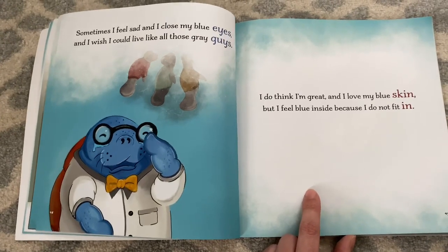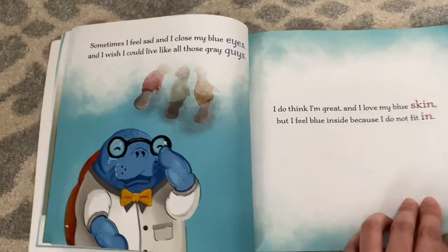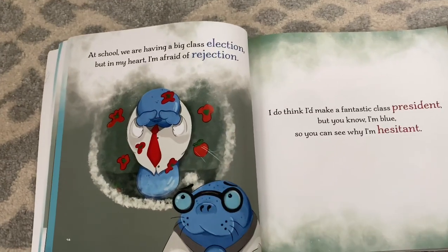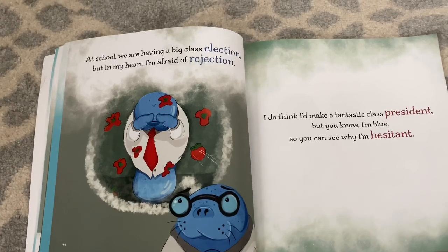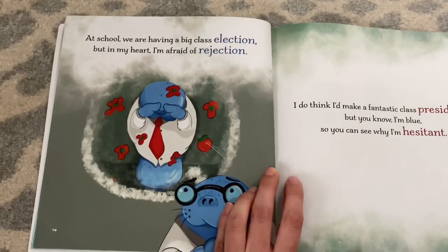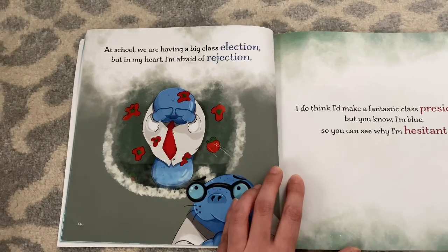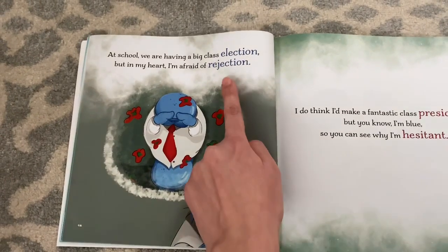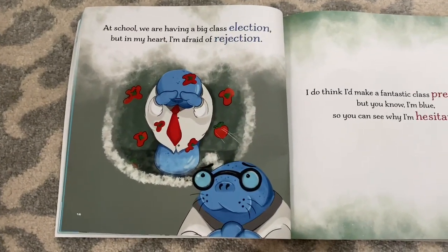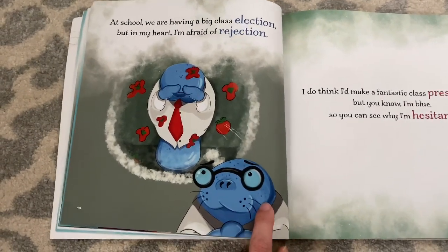You're right — when something feels blue, that also means they kind of feel sad. That's a very smart thought. And I also thought that maybe they didn't care if he was sad, so they thought he was sad because he was blue. At school, we are having a big class election, but in my heart, I'm afraid of rejection. What do you think the word rejection means, Adeline? Maybe it means like embarrassed because he's the only blue manatee.